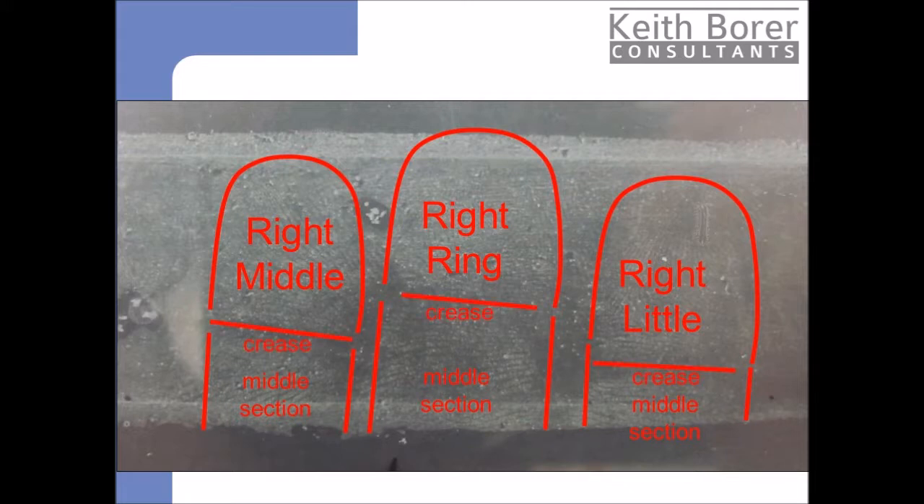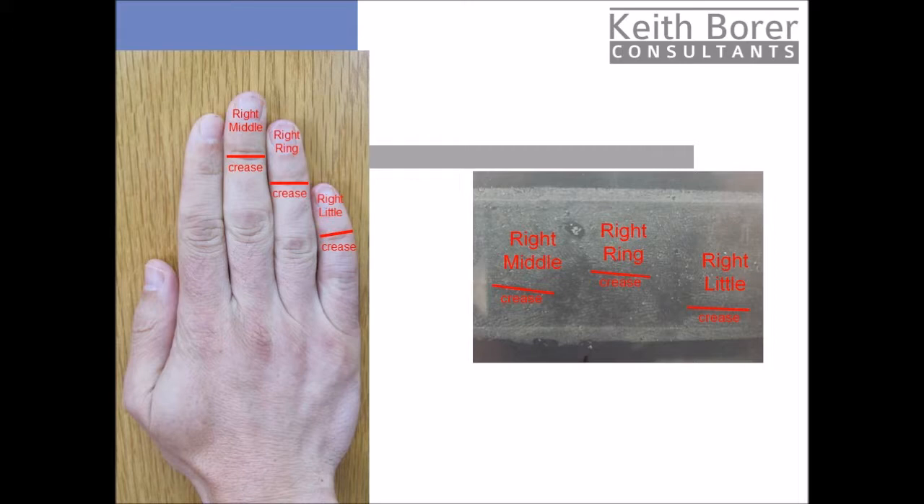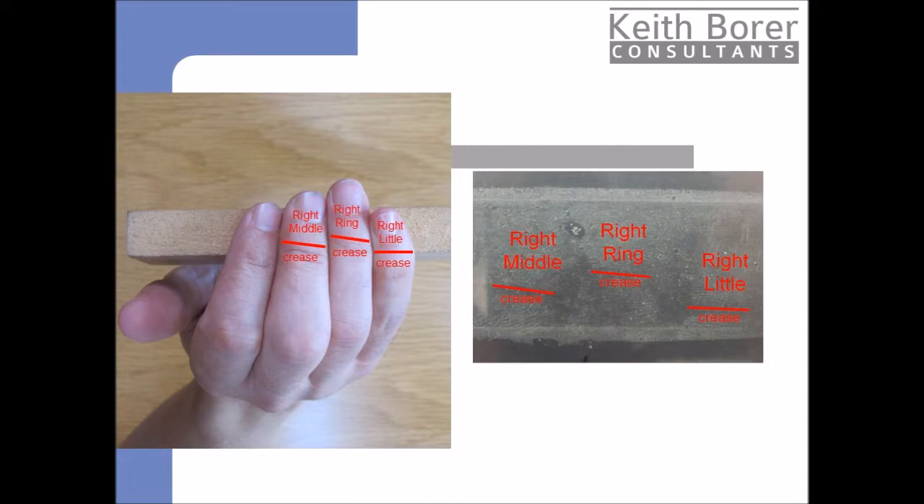The three prints are consistent with being placed in a single contact by the man's right hand. The important evidence here is their relative position to each other. If he touched the gate with his hand flat, his right middle finger would be higher than his right ring finger, which would be significantly higher than his right little finger. The prints in the lift, however, show that his right ring finger is the highest of the three, with the right little only slightly below it. These are exactly the type of prints deposited when a person curls their fingers onto a surface. Although not impossible, this type of contact with the gate would be very awkward and difficult to achieve.